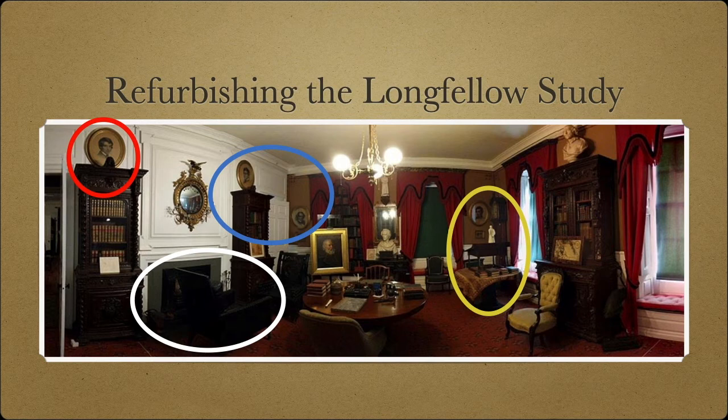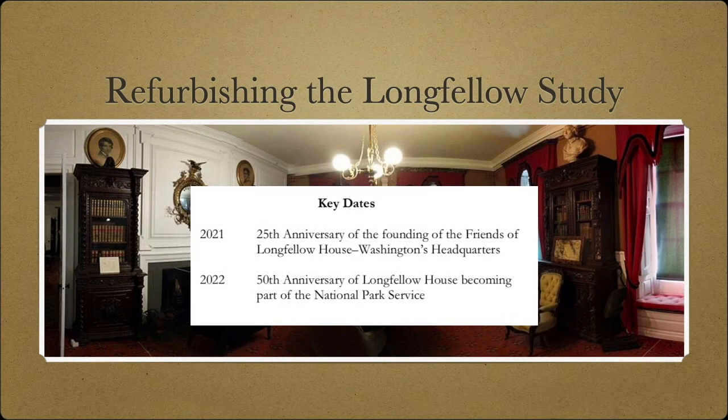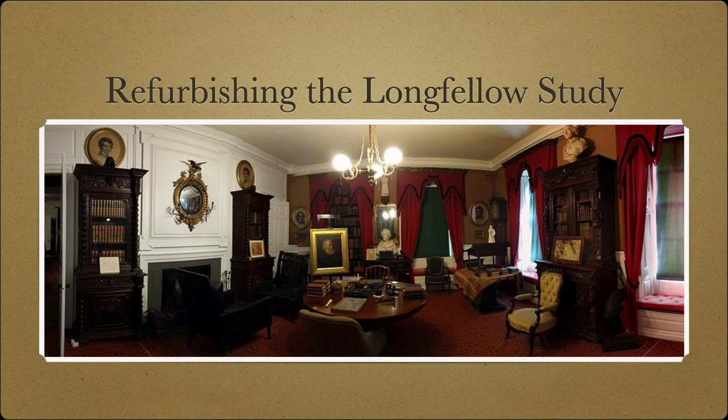The Friends of Longfellow House, Washington's headquarters, wants to make Longfellow's study look as handsome and as accurate as possible, equal to its importance in American culture. Working with the National Park Service, we know how much money we need to raise to achieve that goal. We see milestone anniversaries coming up, including the 50th anniversary of the Longfellow Family Mansion becoming part of the National Park Service and thus the property of all Americans. We hope you'll join us in raising funds for this conservation project so that when it's safe for the House to welcome visitors again, Longfellow's study will be on its way to looking like it should. Thank you.